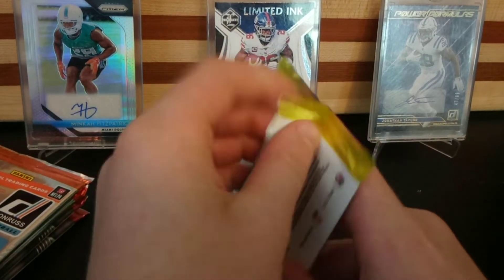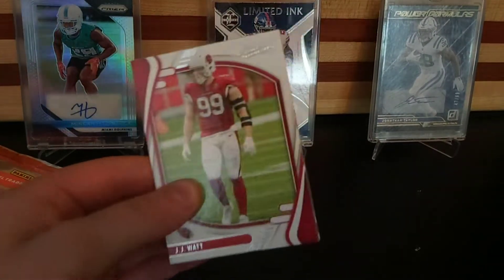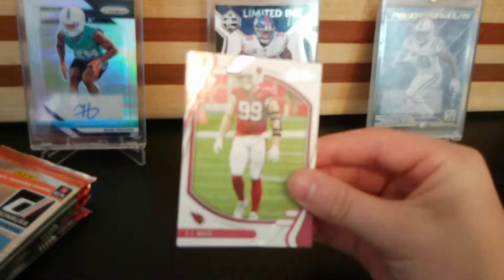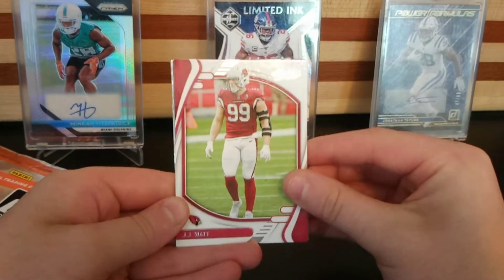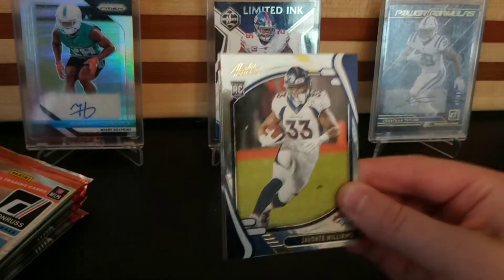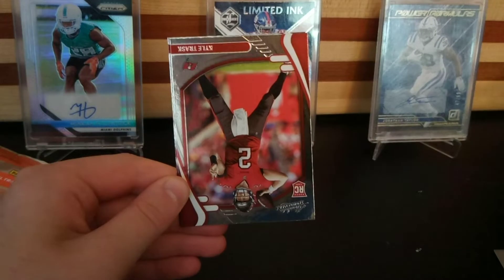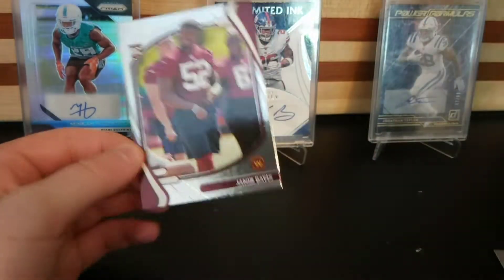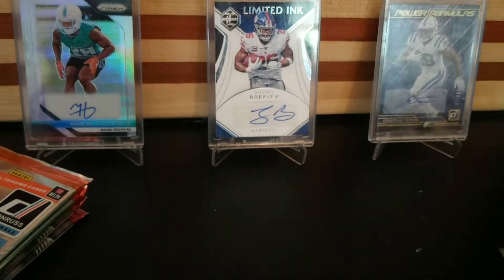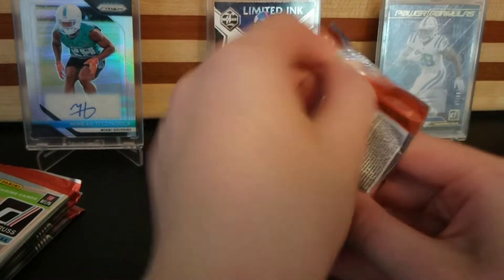Here we go — hopefully we can pull some good hits. We have some good hit potential on this, guys, but who knows if we'll actually hit. We haven't hit a good thing in a while. There we go — JJ, Darren Waller, nice! So we got the shinies. Javante Williams rookie, nice. Kyle Trask, Jamon Davis. I'll sleeve all this up after the video. Javante Williams — nice. All right.